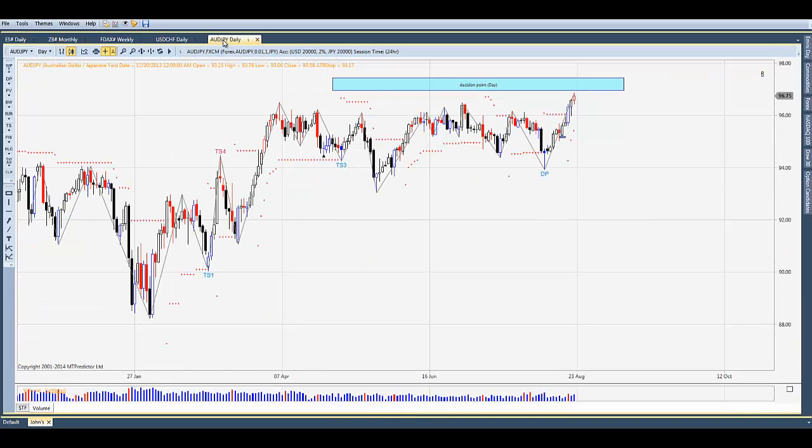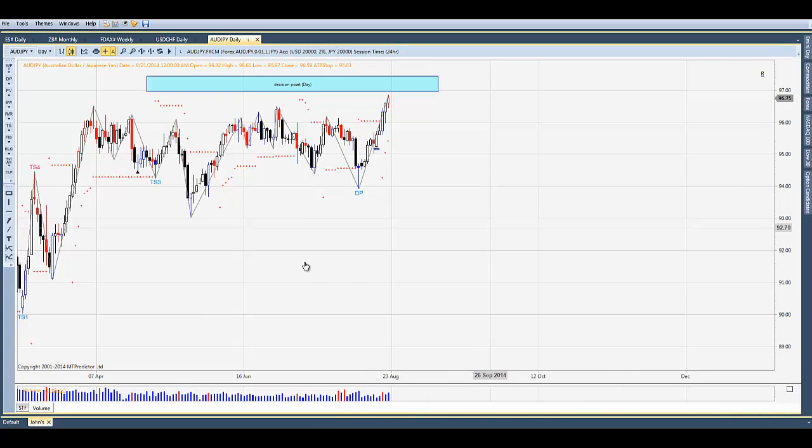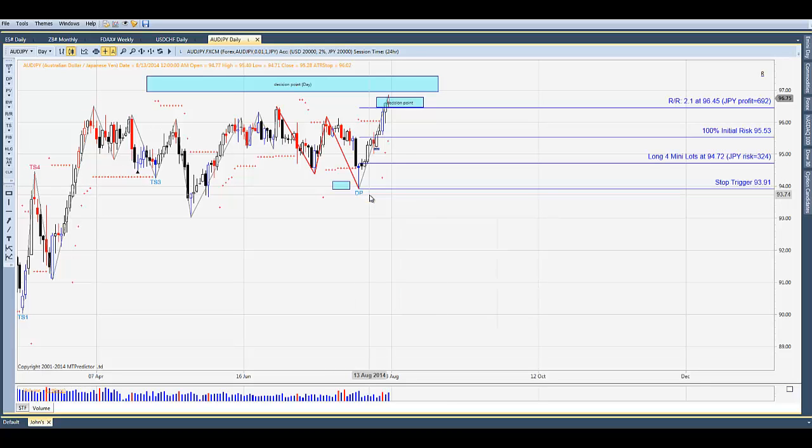If we look at the Australian dollar/Japanese yen, you can see the nice buy signal here, but here is a major resistance level. Looking at the target for this particular trade, we're already in that resistance level — this DP here. So we're right in an area where we anticipate this market could correct as well. We know it's correlated with the S&P. If the S&P has a little more upside, maybe this has a little more upside into that 96.90 area.